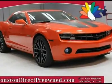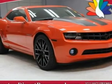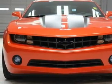You will love this Red 2010 Chevrolet Camaro LS. This vehicle is powered by a gas V6 3.6L-220 engine with RWD.